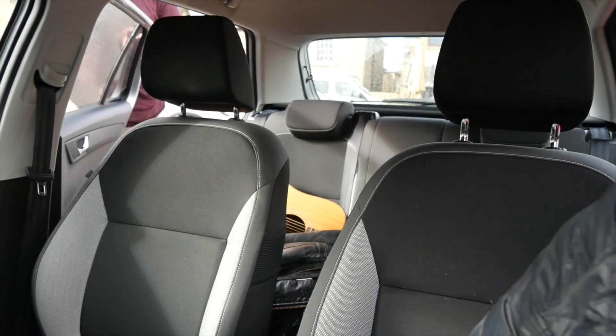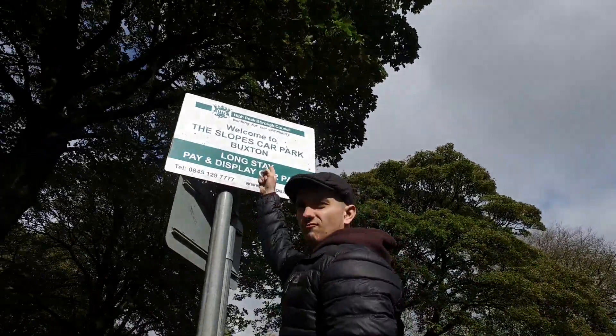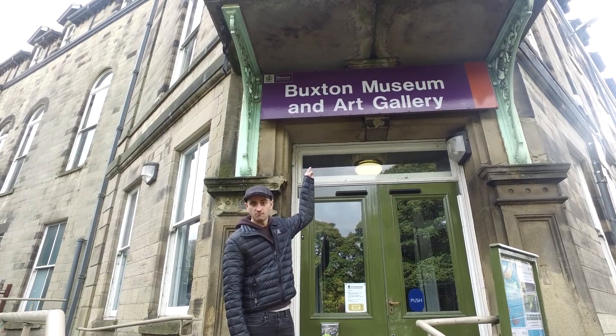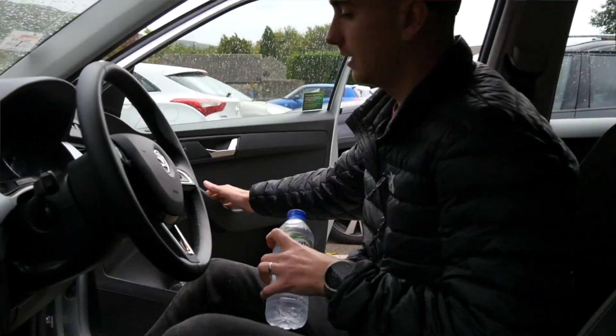But it wasn't as simple as that, because Toby insisted on showing me all the sights of Buxton, even though he didn't know what they were. Then he did this, then he did this, and then he finally got his water — but even then, he wasn't happy.